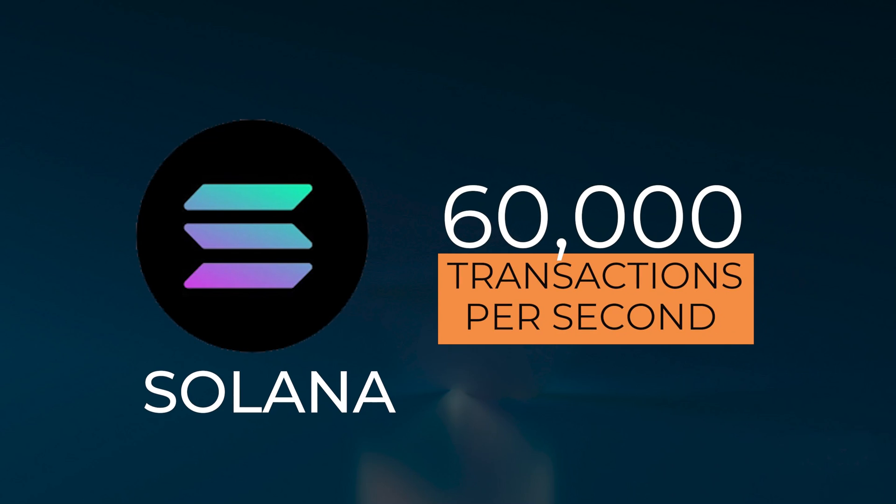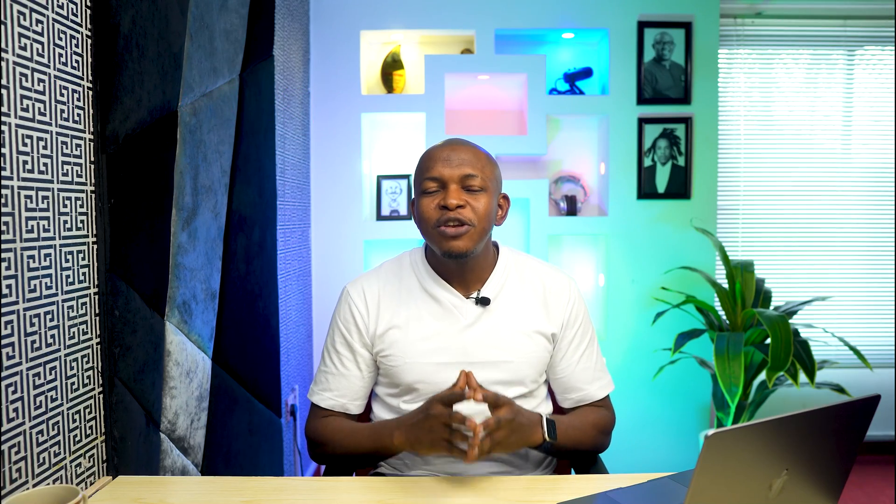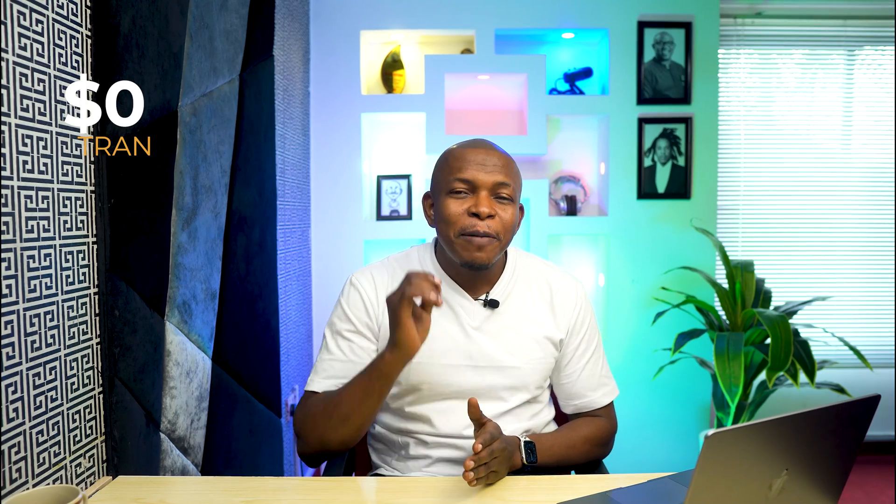Solana handles over 60,000 transactions per second and it takes less than 2 minutes to be completed. Even with that transaction speed, Solana charges less than $0.00025 as a transaction fee, making it one of the cheapest blockchains.